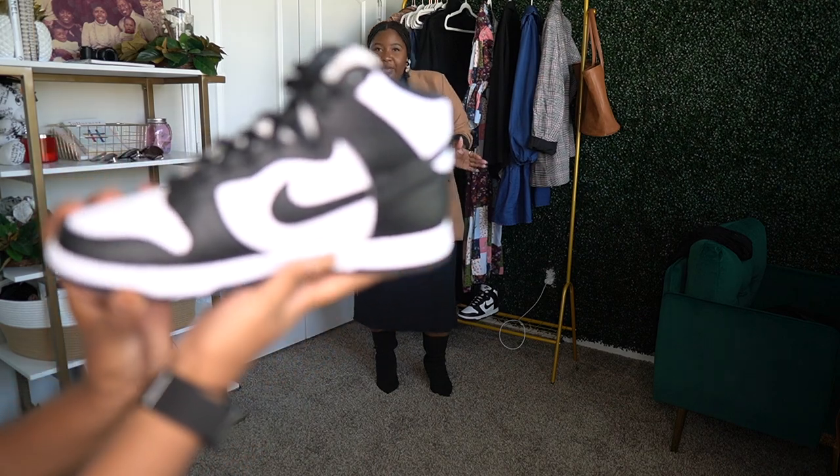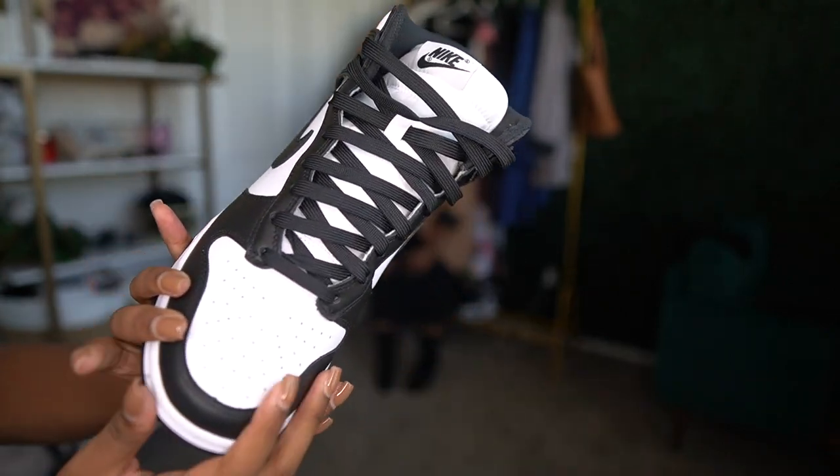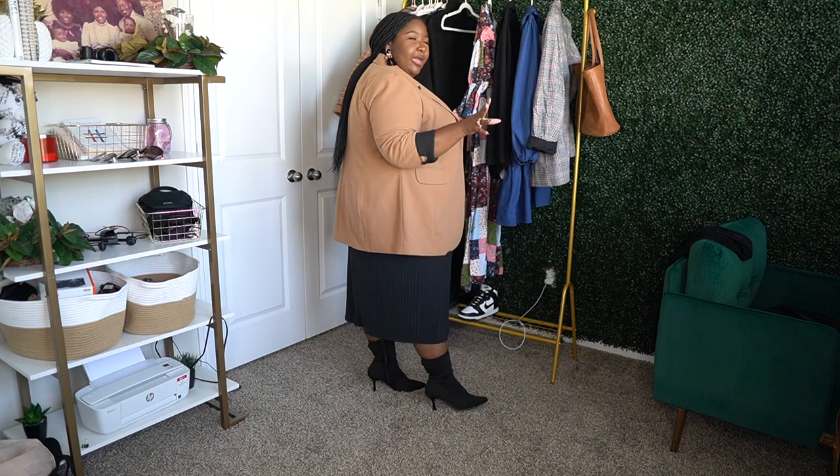I paired this with cute booties from Torrid and also a sneaker option — the white and black Dunks I got from the GOAT app. The blazer is from Eloquii — you've seen it many times, but I definitely get my cost per wear out of it. The boots are about three to three and a half inches, which is a comfortable height if you're going to and from locations without excessive walking.